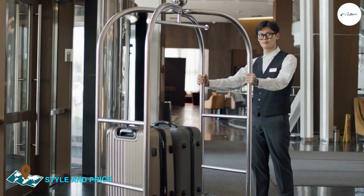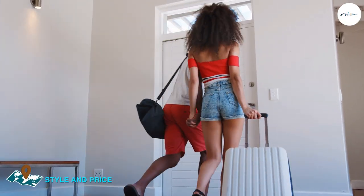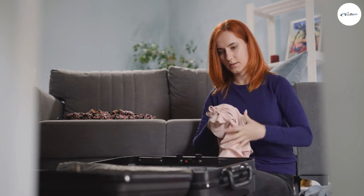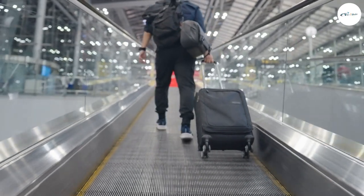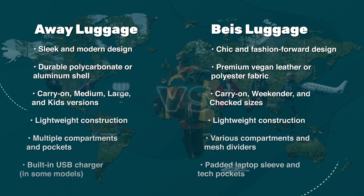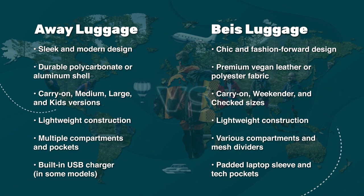When it comes to style, both Away and Base luggage offer a range of colors and designs to suit your personal taste. The Away suitcase is available in a variety of classic and trendy colors, as well as limited edition collaborations with artists and designers. The Base suitcase comes in classic colors like black and beige, as well as more unique options like terracotta and olive. In terms of price, the Away suitcase is priced slightly higher than the Base suitcase, but both brands offer affordable options for different budgets.